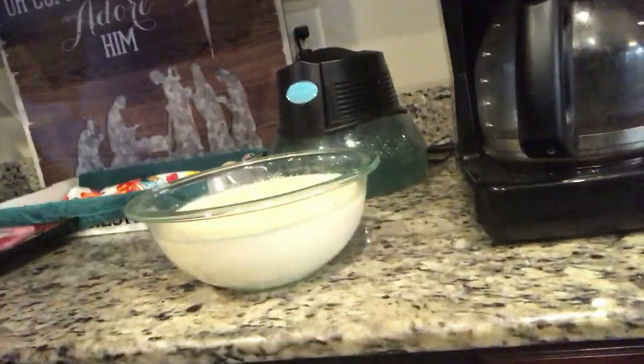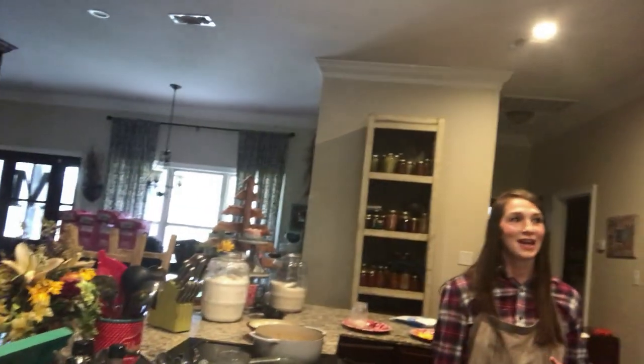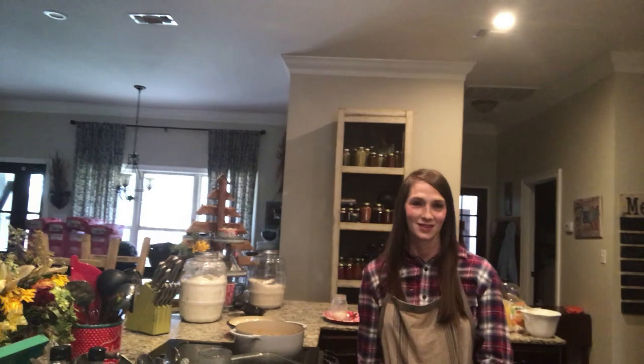Oh, that's the... what's it called? It's the byproduct of milk. There's a name for it — whey. It's the whey! What do we do with that whey? We give that whey to our pigs and they really like it — they go crazy.